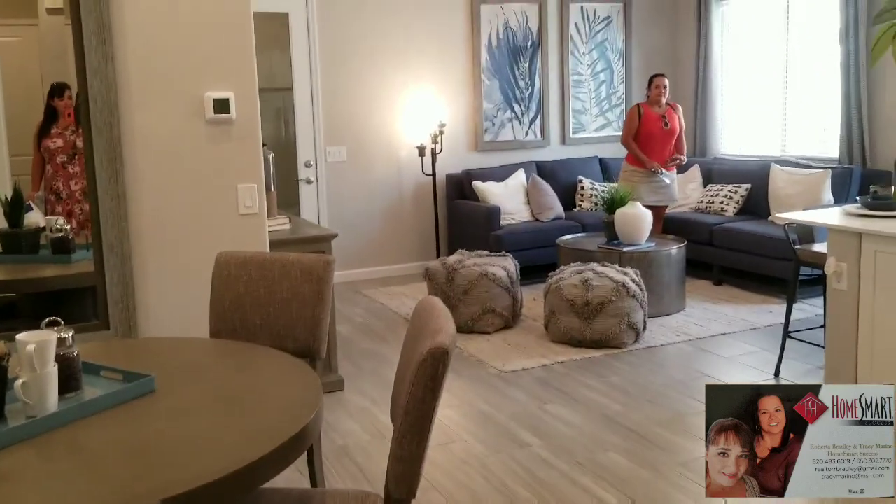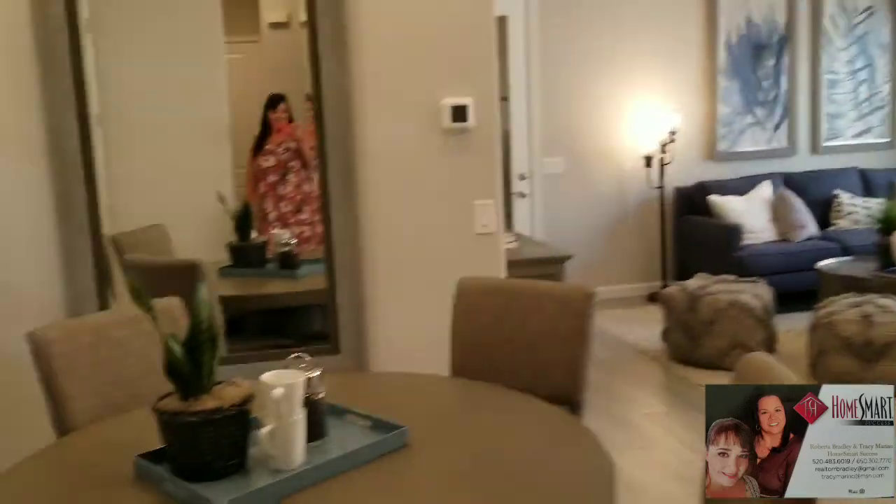And this is the next-gen apartment here at Lennar in Ocotillo Springs.